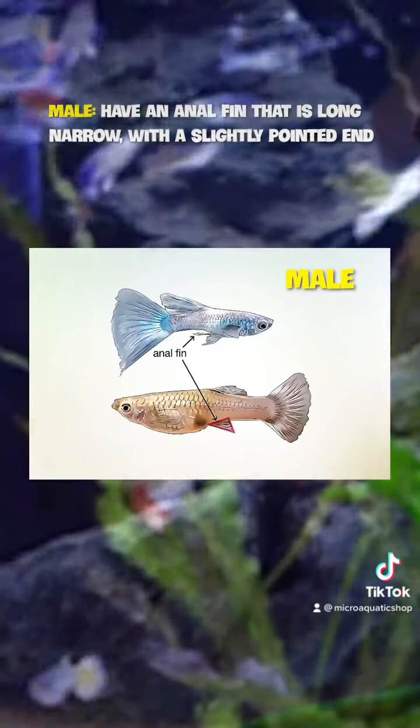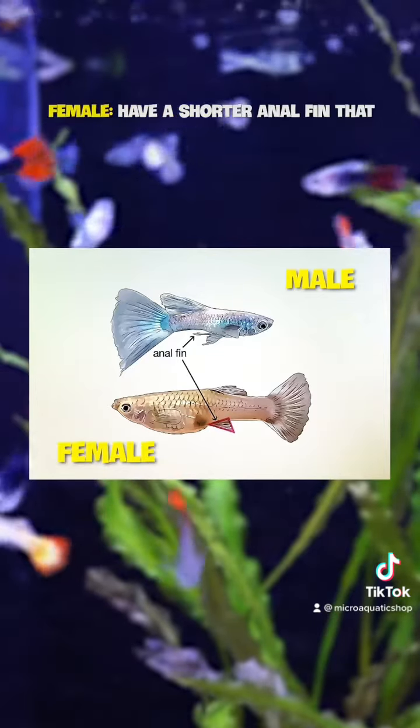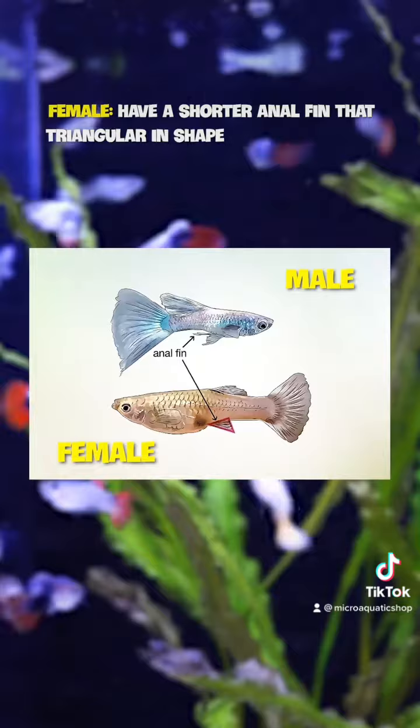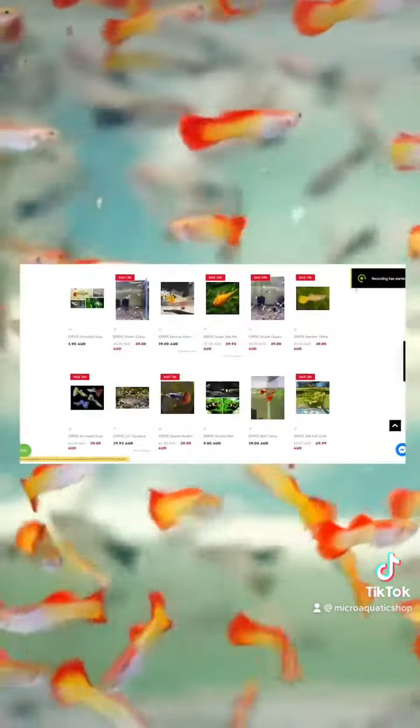Number two: a male guppy will have an anal fin that is long and narrow with a slightly pointed end. In contrast, a female guppy will have a shorter anal fin that appears triangular in shape.